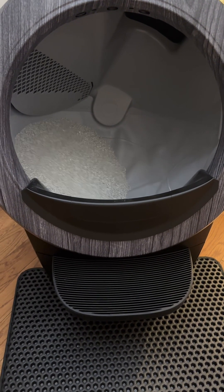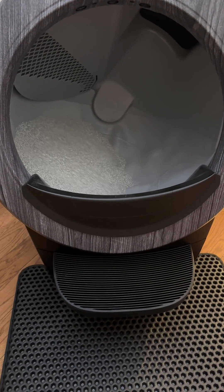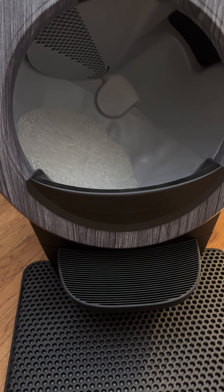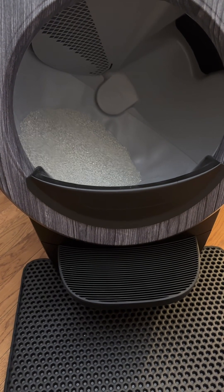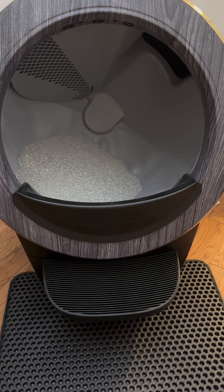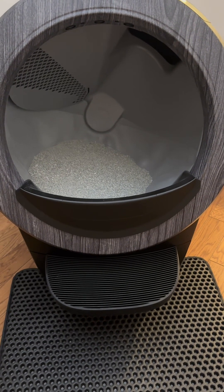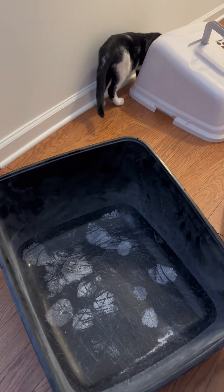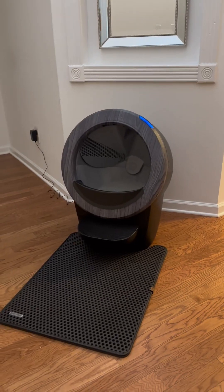Here it is at work. When we turn it on it's going to cycle, and you see that big white hole up there — that's where all the waste will go. It will go into that bottom storage area, and then you just deal with it when it gets full — you just take it out.